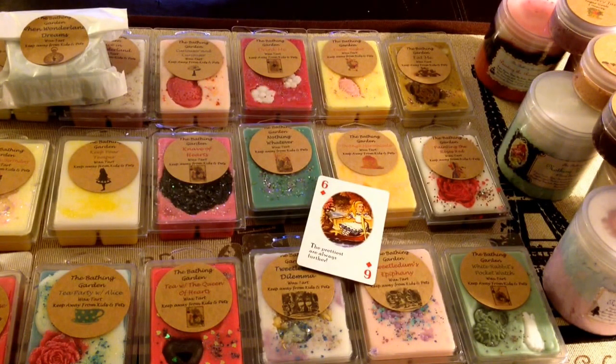I did get quite a few things as you can see. I probably got a little bit less wax than I typically do, but I did order every single scrub that she had because I'm just in love with all of her scrubs. Also it's a pretty warm day here so I have my fan on, so hopefully it's not going to create too much background noise. But let me go ahead and get started.